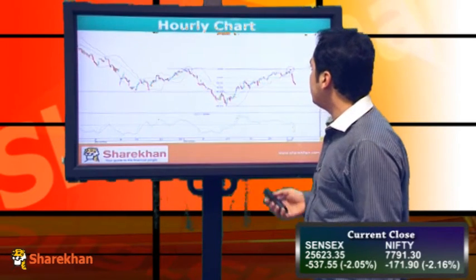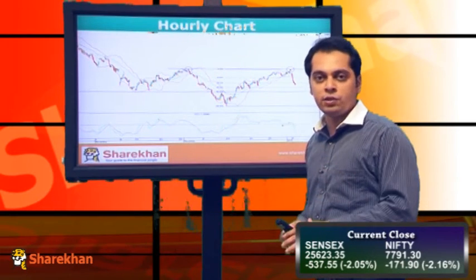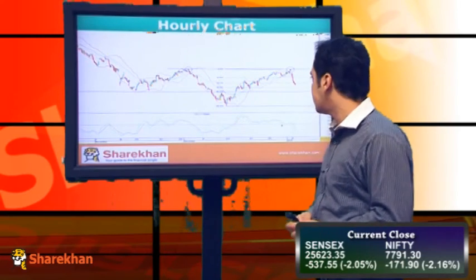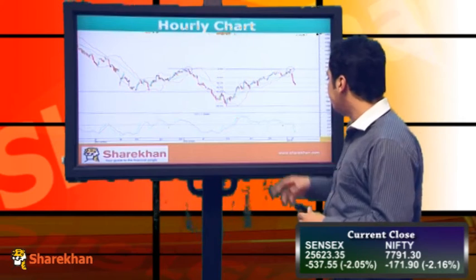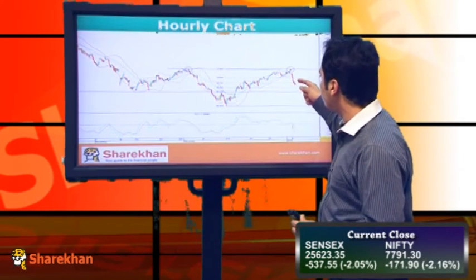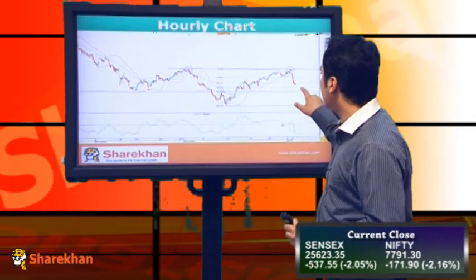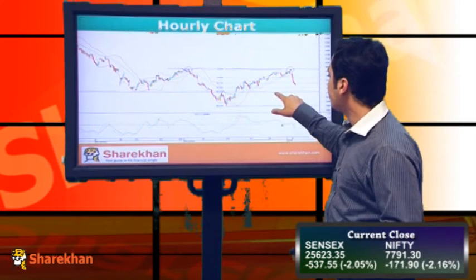Now I move on to the hourly chart of Nifty. In today's trading session we have seen a unidirectional fall on the hourly charts — we did not get a single positive close. The index is trading below its short-term moving averages and the indicator is also in sell mode. I think we might just get a bounce of 30 to 40 points on the upside and then again sell off towards the 61.8% retracement level, which comes from this solid line.